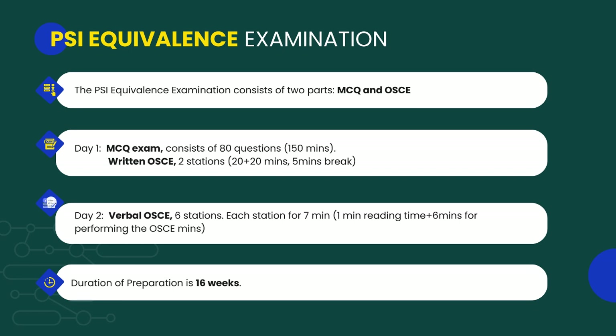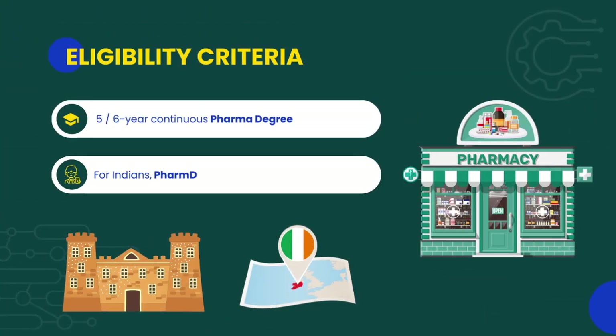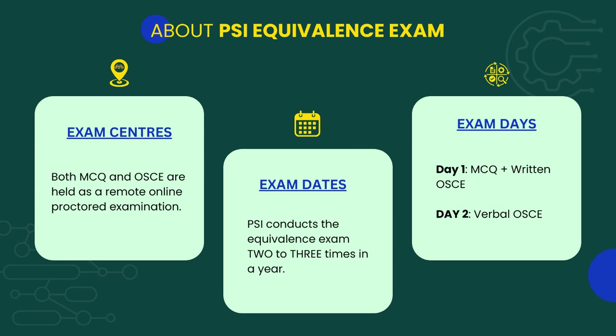You can prepare for the PSI equivalence exam in just 16 weeks. To be eligible to take this exam, you should have a pharmacy degree of five or six years. The degree should be a full-time continuous degree. In the case of Indians, Pharm D graduates are eligible to take this exam.